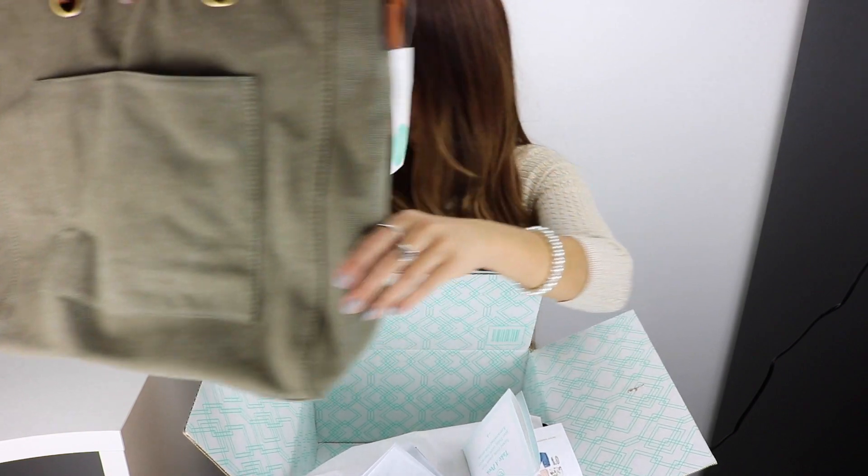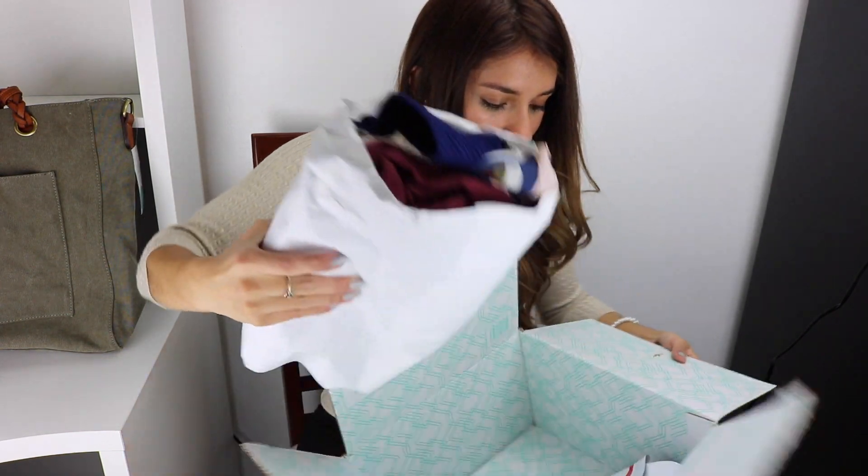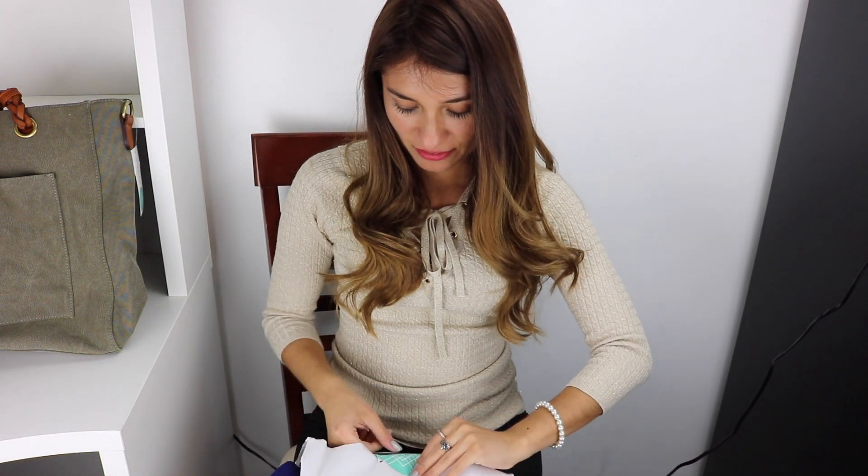So there's a purse here — really nice. I'll show you more later. As you can see, everything is super nicely packed and there's a bunch of clothes in here. Let's see what I got for this month.